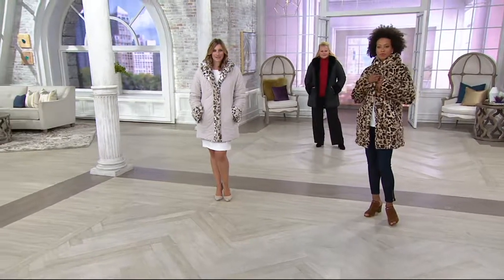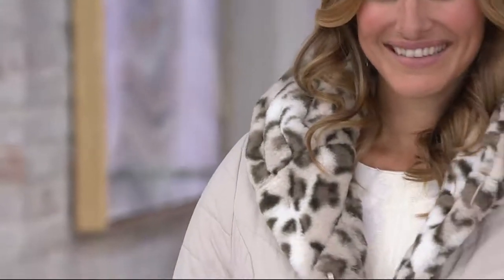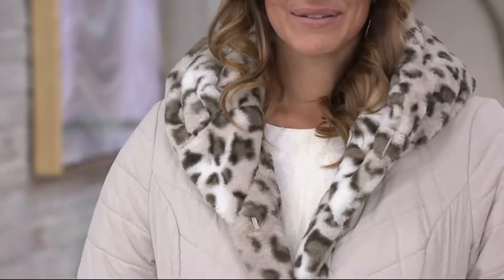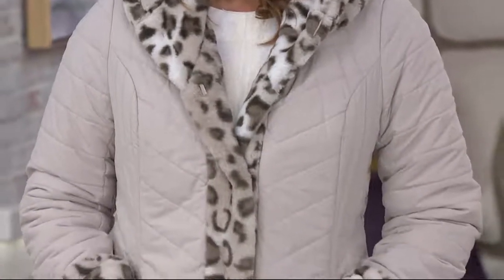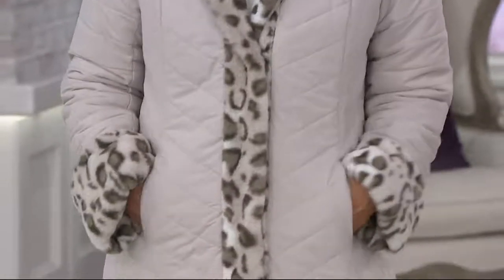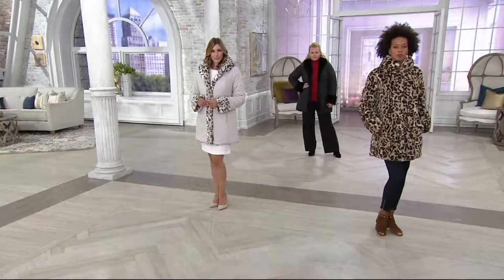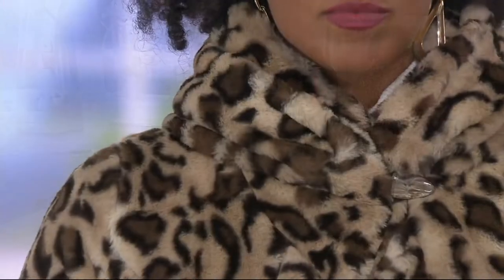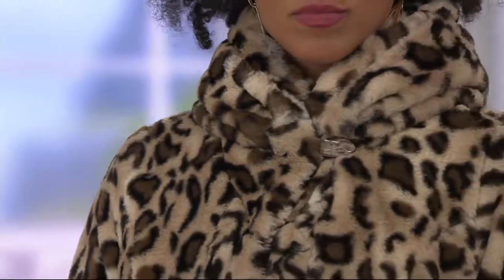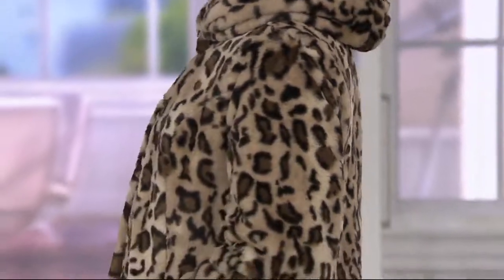Sherry is in the throes of moving right now, and we know that moving is very difficult and very expensive. Not only is she saving a lot of money — her original QVC price was $169.50 and our clearance price is $89.92 — she's also done the even smarter thing by picking this up, because she's getting the look of two different coats. When she wears this out to all the new people she'll be meeting in Michigan, they're going to think she's got a whole wardrobe of coats.